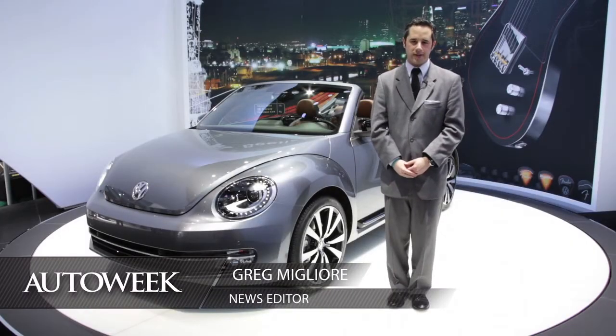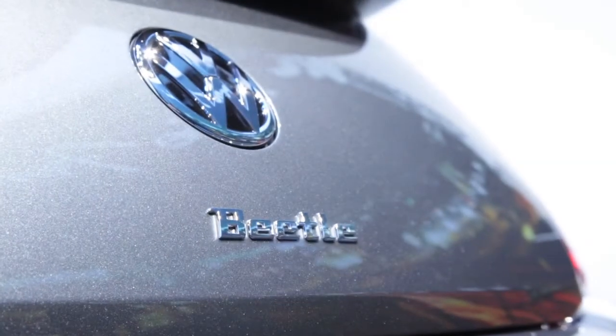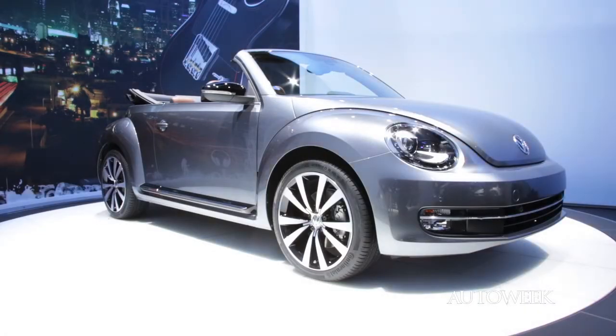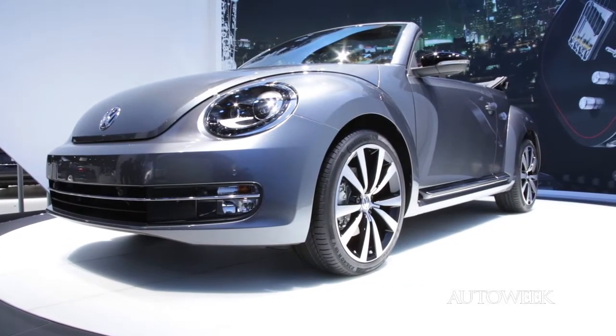When you think California, you think convertibles. And when you think convertibles, you think the Volkswagen Beetle. The Los Angeles Auto Show marks the reveal of the newest member of the Volkswagen family. This is the Beetle convertible.